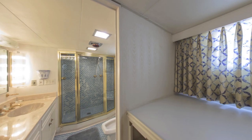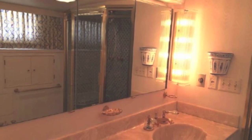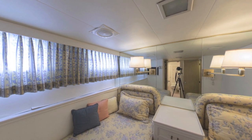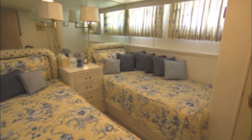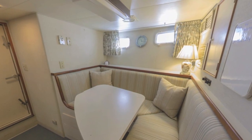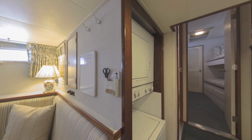Even the bathroom is wonderfully appointed with a seat in the shower and nice counters. This is one of two guest staterooms — port and starboard — that are pretty much identical. Here's the bathroom for the guest staterooms.